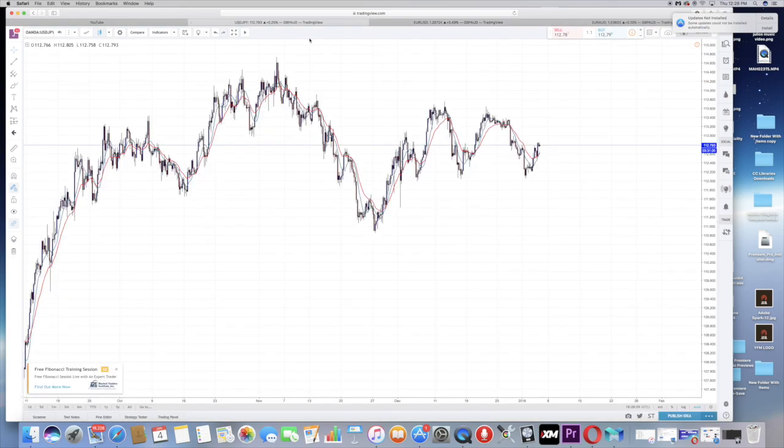What's going on guys, Jason here with YFM bringing you another forex video. Today I'm going to show you signs of reversals — what to look for when you think the market is going to reverse and how to catch a new trend.